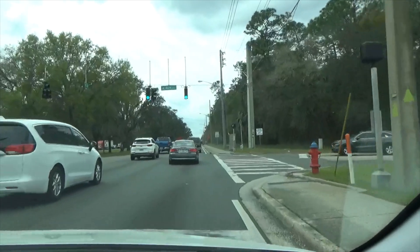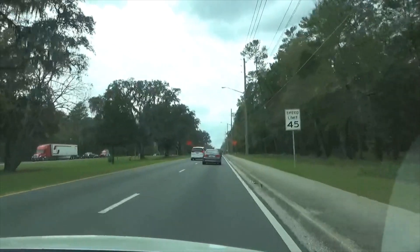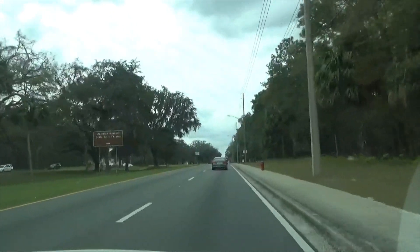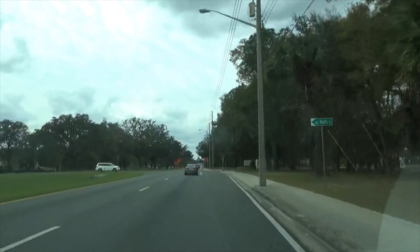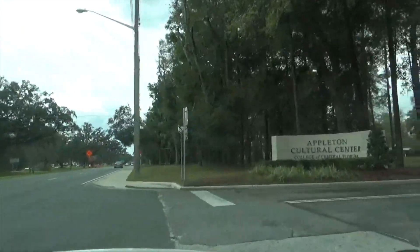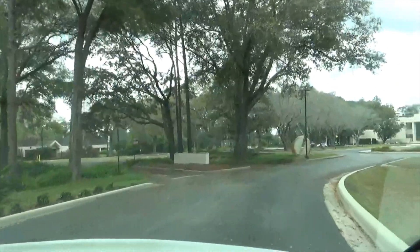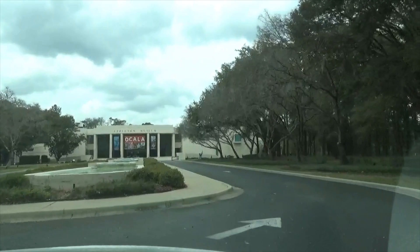We're going to go down now and check out the Appleton Museum, just the outside. That is a pretty neat thing to do in Ocala if you're ever in the area. We're just going to drive through the parking lot — it does cost money to get in there. I think it's free on like the second Wednesday of every month or something like that. This is the Appleton Museum of Arts, and as always if you'd like to see us come back here and make a video going inside, leave a comment.